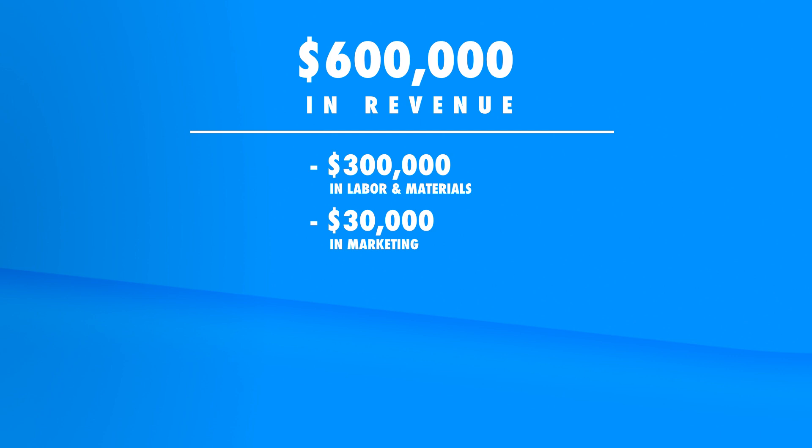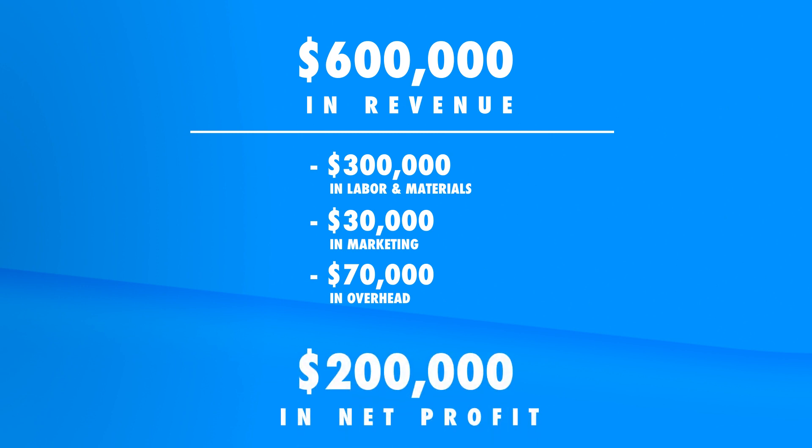On this business plan we also want to budget about thirty thousand dollars a year in marketing. When you're the person doing estimates and managing projects, you're much more likely to get business from word-of-mouth and referrals, so marketing costs are typically lower. We're budgeting five percent, though it could be even lower. Finally, we have seventy thousand dollars budgeted for overhead, including insurance, vehicles, training, development, consulting, meals, entertainment, office costs, accounting, and tools and equipment.